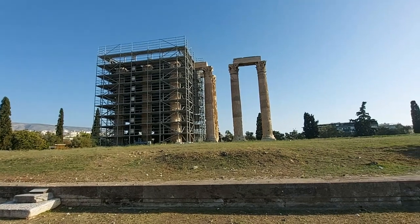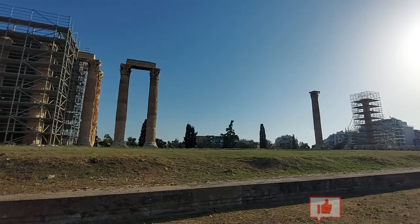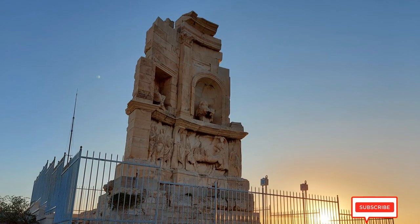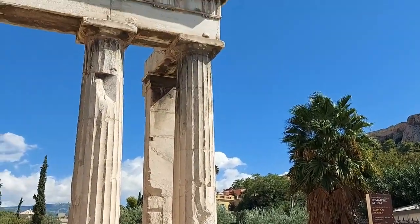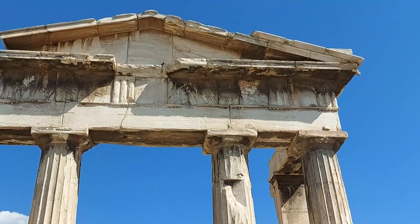In my first video on the Roman ruins of Athens, I've taken a look around the colossal Temple of Olympian Zeus, the unusually placed Hadrian's Arch, and the remains of a funeral monument high on top of Philopappos Hill. But you know what? There are so many Roman ruins in Athens that they need a second part video.